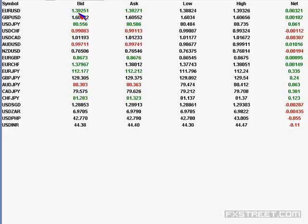EUR/USD is currently trading around 1.3924 to 1.3927. The low was 1.3882, the high was 1.3932, and 32 pips positive net change is seen.